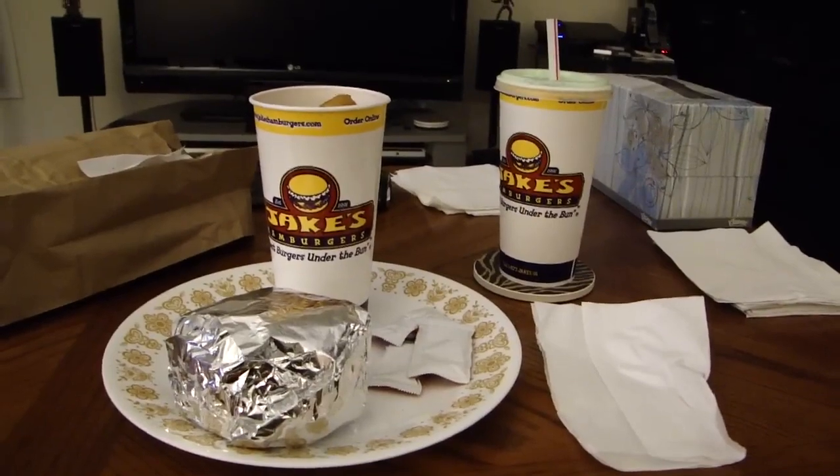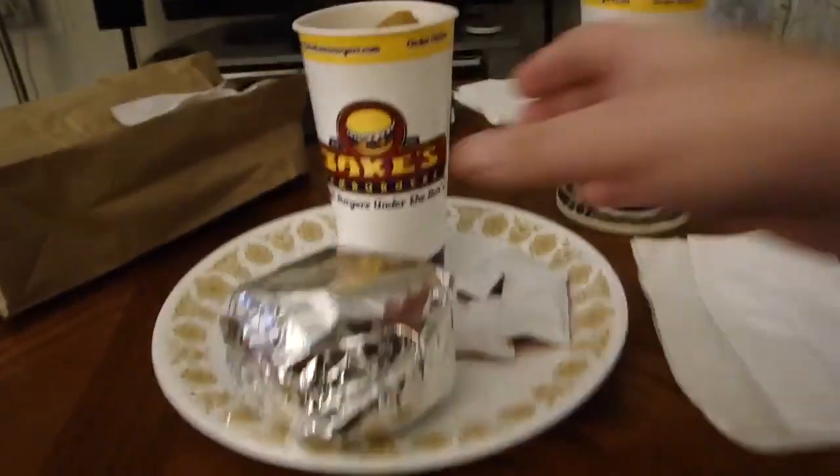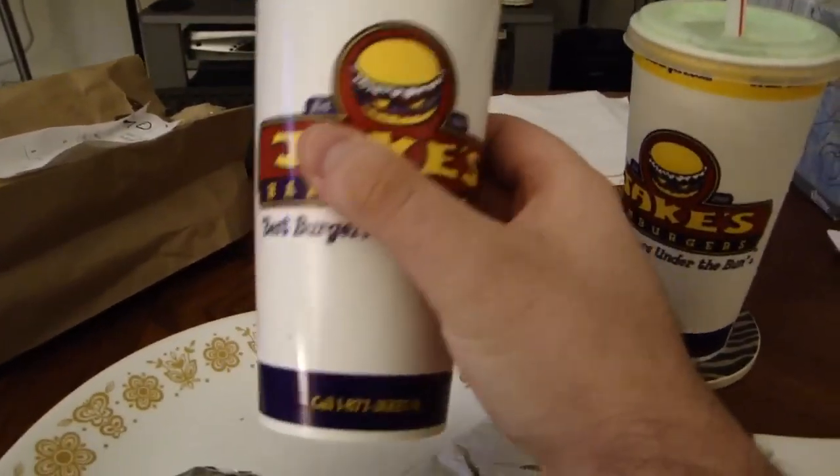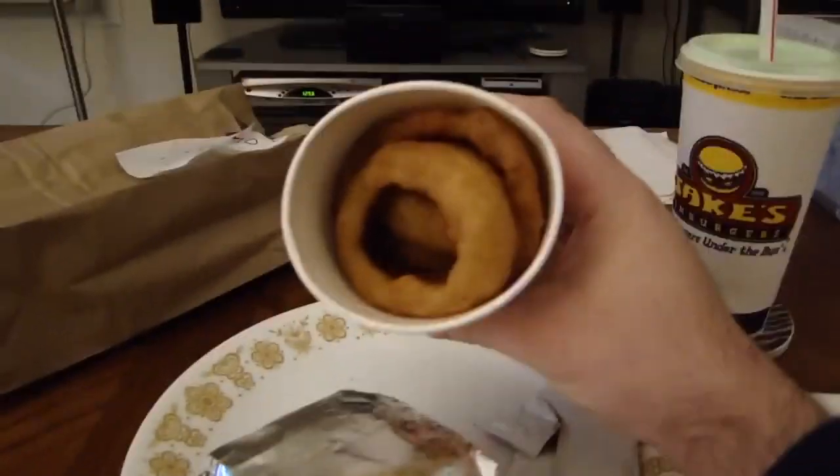I wanted cheese, mayo, ketchup, some grilled onions, and some bacon on there. This is an order of onion rings — and look how large it is, it's in a large cup. Look how many you get; there's a ton of onion rings in there.